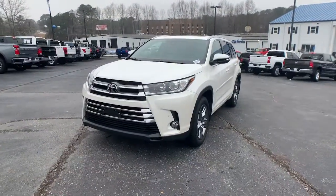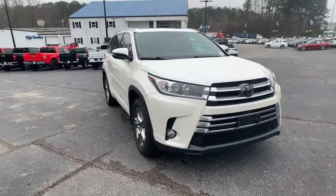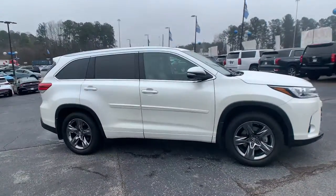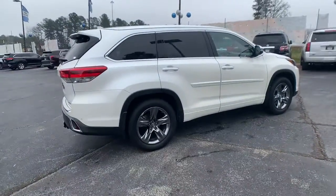You just found the 2017 Toyota Highlander. This vehicle still has fewer than 100,000 miles on the clock, so it won't last long. From daily drives to epic road trips, this Highlander has you covered.